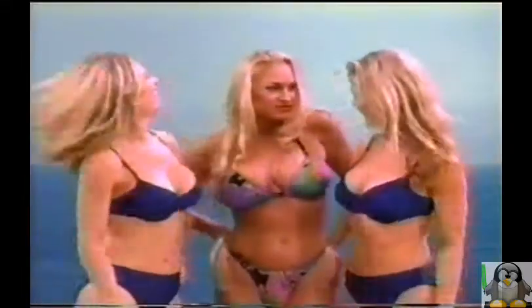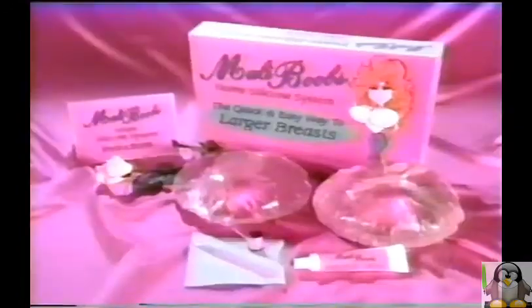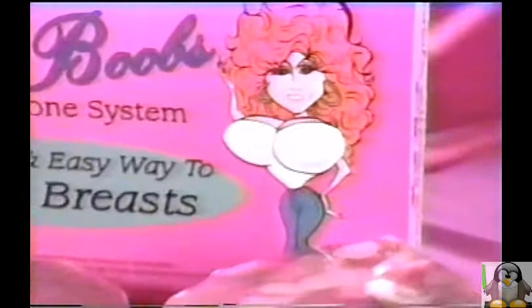Malibu Beach, California. World-famous home to glamorous celebrities and the beautiful people. Do you want to stand out just like them? Introducing the Malibu's Home Silicone System, the quick and simple way to larger breasts.